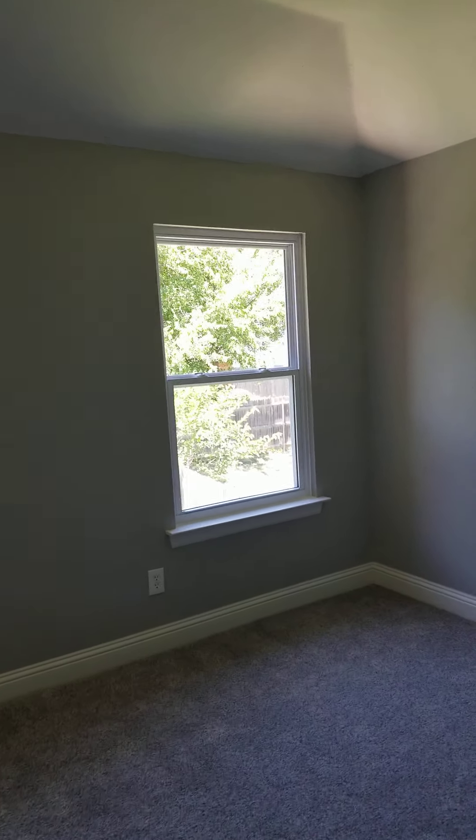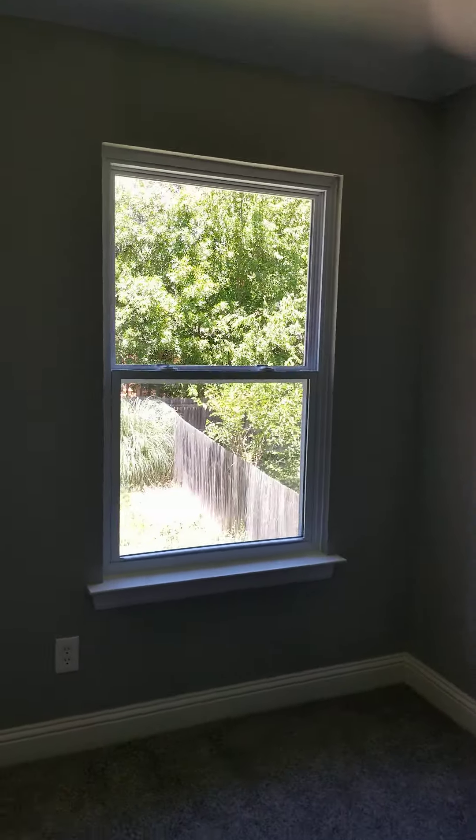Hey guys, it's Derek from ProTex Remodeling at protexremodeling.com in Grand Prairie, Texas. We're finishing up here in Mansfield.